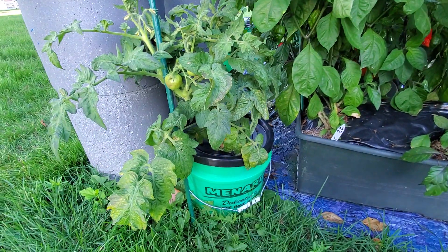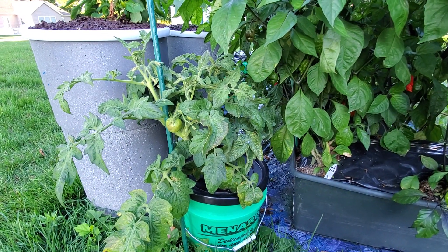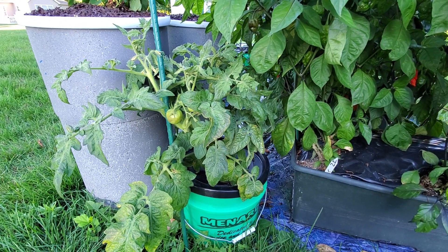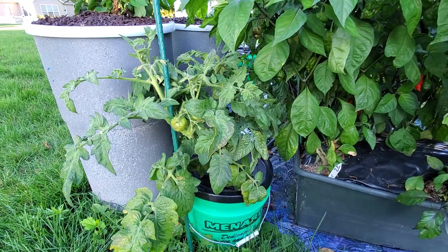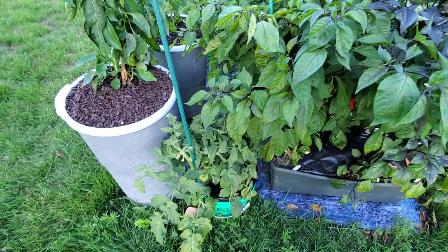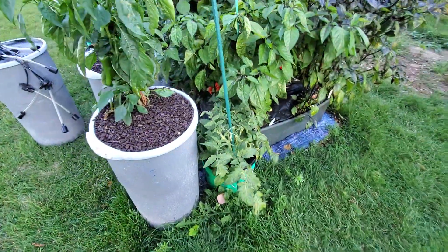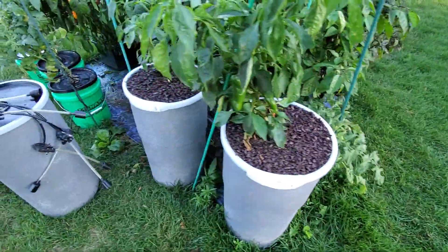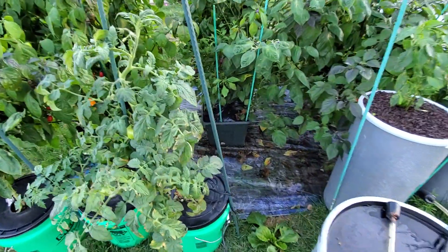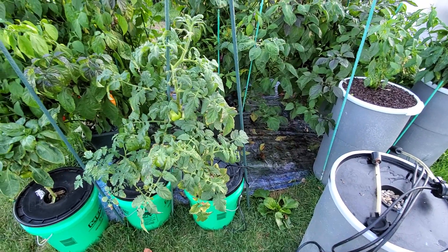It has a bucket full of nutrient water and the method is called passive or non-circulating hydroponics, sometimes referred to as Kratky hydroponics. Hopefully the mother plant will continue to produce tomatoes, then the larger cutting will kick in, and finally the smaller pruned version will kick in — continuing to give me tomatoes off this determinate tomato plant for the rest of the summer.